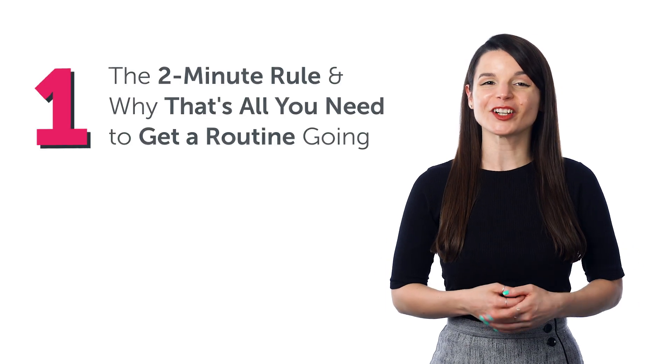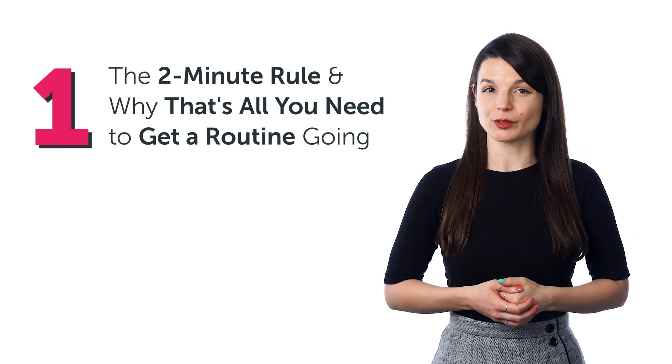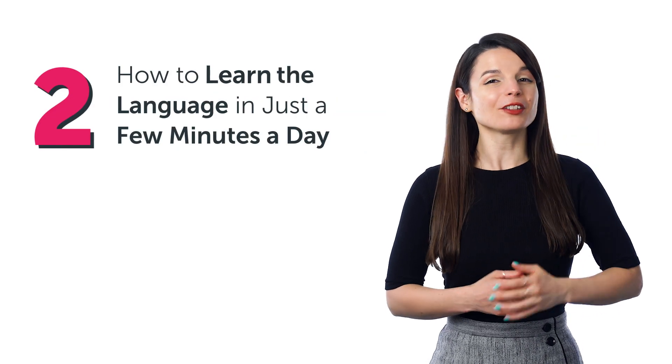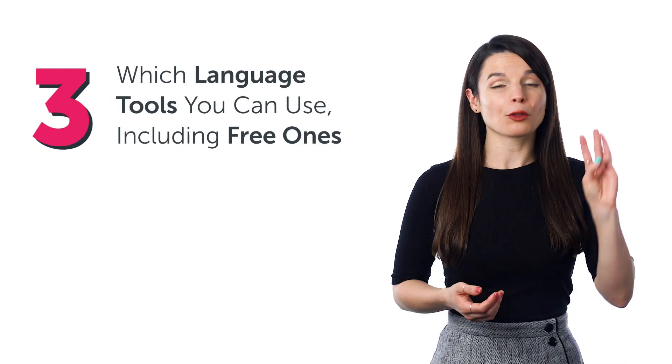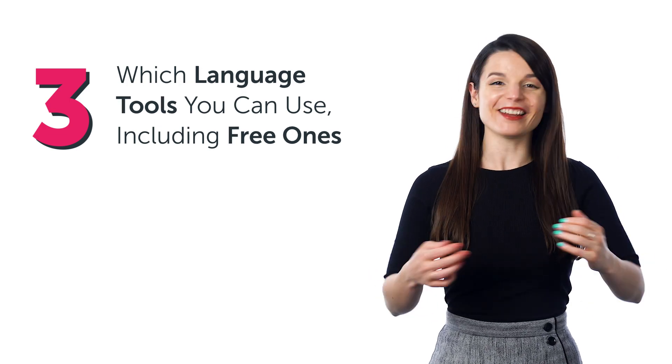In this guide, you'll discover: one, the two-minute rule and why that's all you need to get a routine going; two, how to learn the language in just a few minutes a day; three, which language tools you can use, including free ones, and much more.